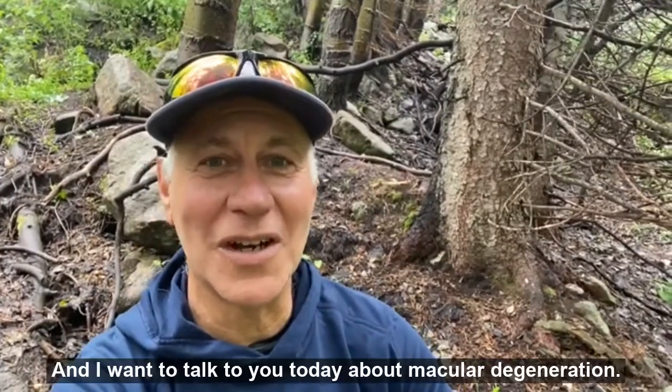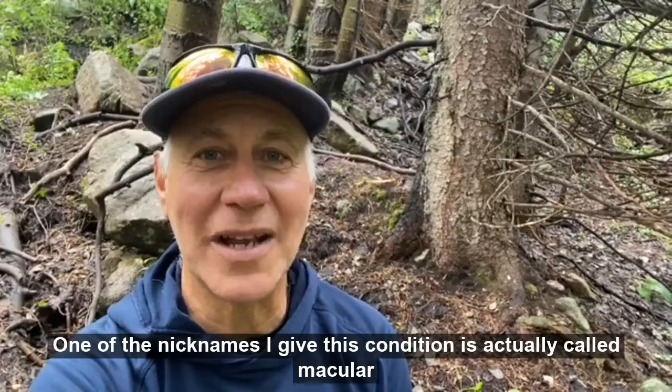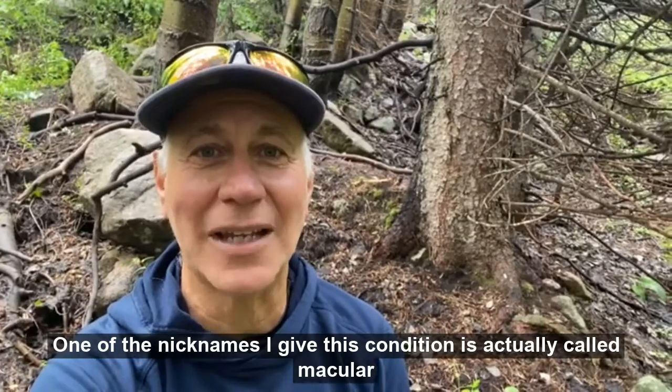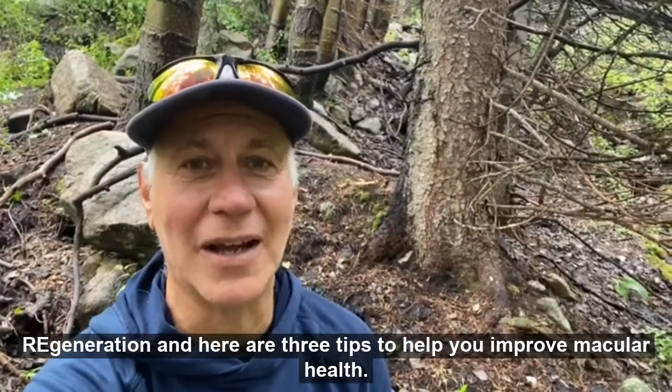Hey folks, it's Dr. Sam and I want to talk to you today about macular degeneration. One of the nicknames I give this condition is actually called macular regeneration. And here are three tips to help you improve macular health.